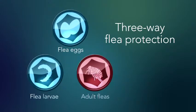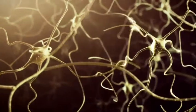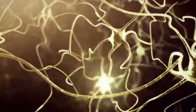The three-way flea protection of Advantage 2 kills adult fleas, larvae, and eggs to control existing flea infestations on your cat and prevent new ones. Its active ingredient imidacloprid acts quickly on the flea's nervous system to paralyze it.